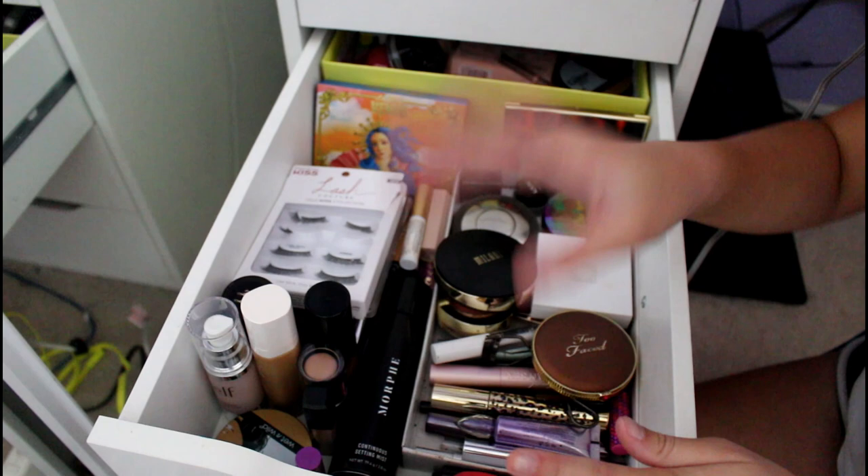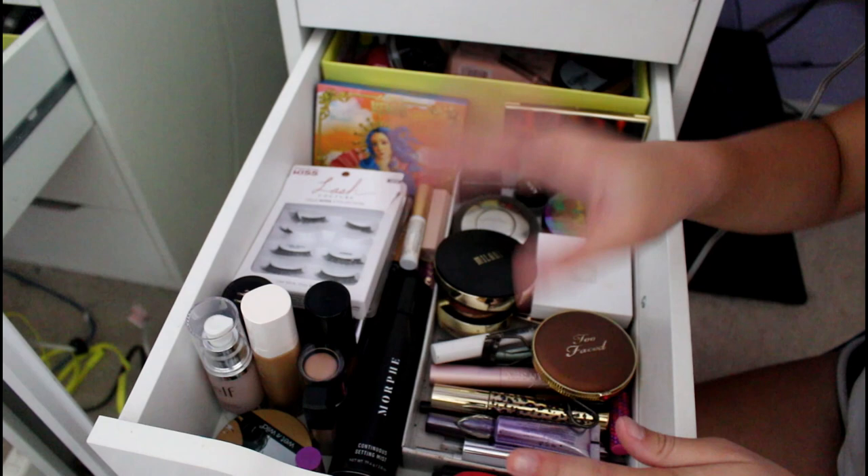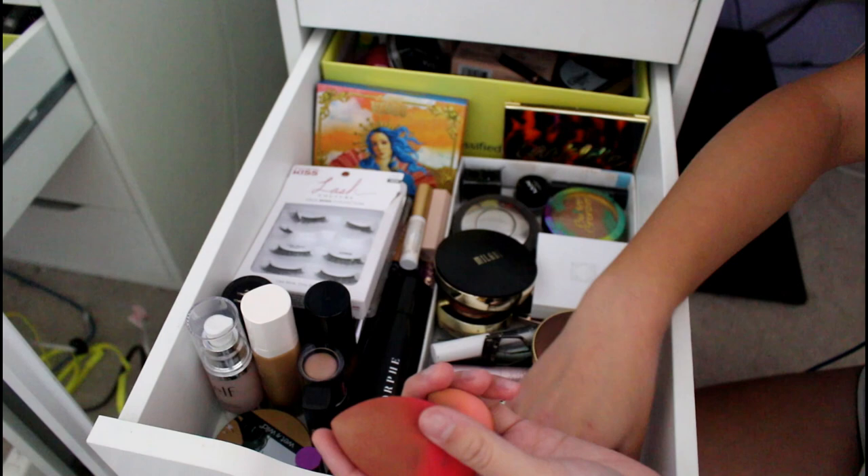Then this is my everyday stuff and this is other stuff. Starting over here, we have my sponges. This is a Morphe sponge. This is a Real Techniques one that I just got yesterday — it's a baby. And then this is another Real Techniques one, the first one I ever got, so it's really dirty and I should throw it out.